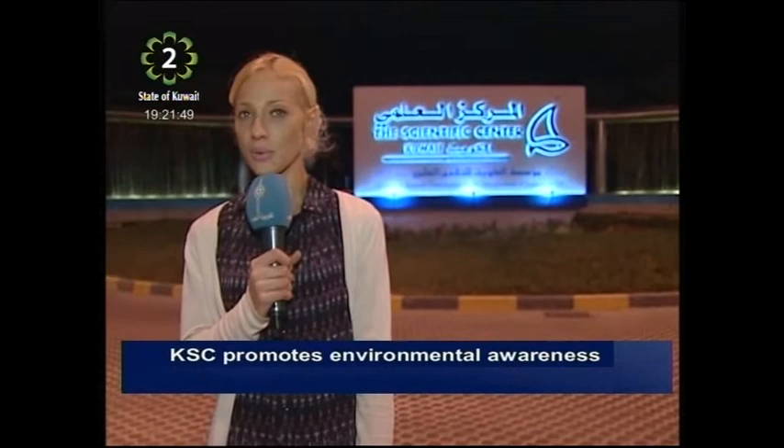The Scientific Centre is always coming up with new innovative ways to further their mission of simplifying science and promoting environmental awareness in a fun-filled learning experience. From the Scientific Centre, this is Sarah Glubb reporting for English News.